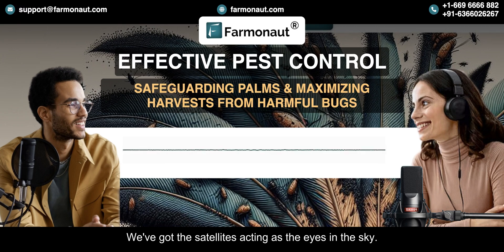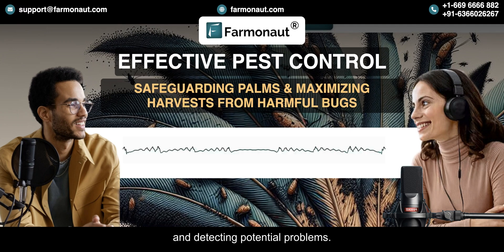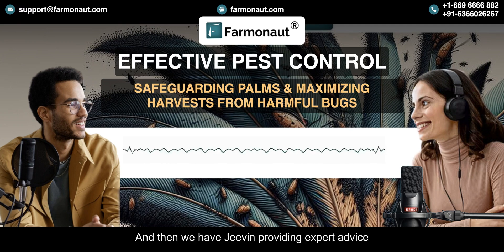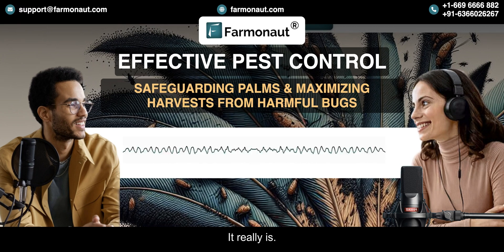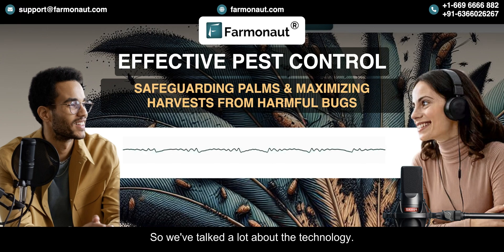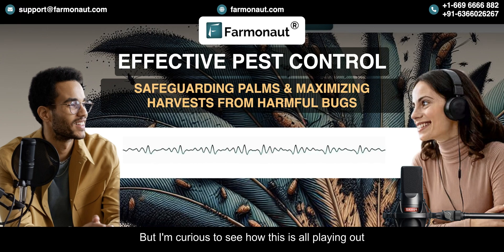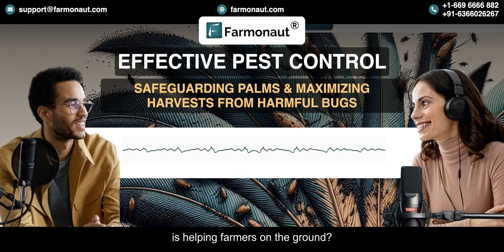To recap: the satellites act as the eyes in the sky, the AI analyzes the images and detects potential problems, and then Jeevan provides expert advice on how to deal with those problems. It's making a big difference for palm plantations around the world. Do you have any examples of how Farmanaut is helping farmers on the ground?